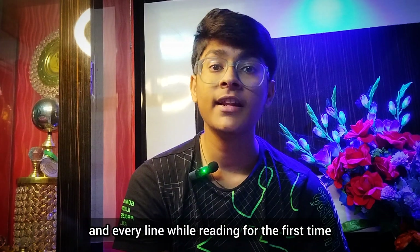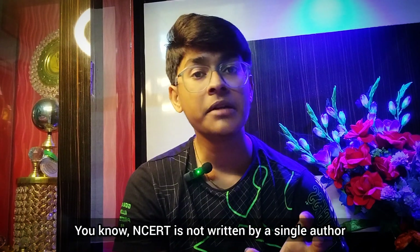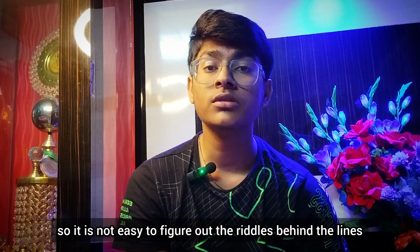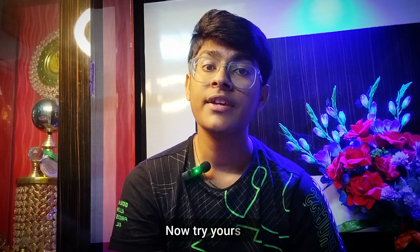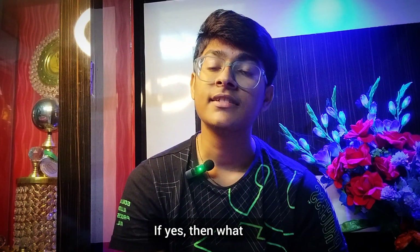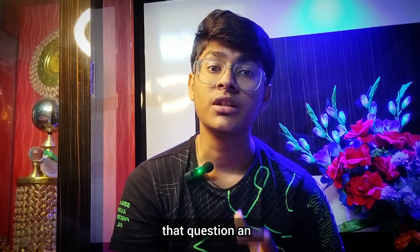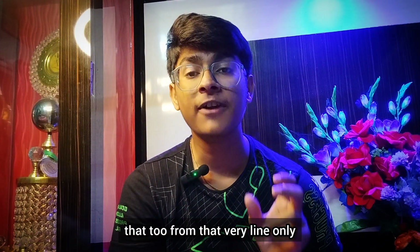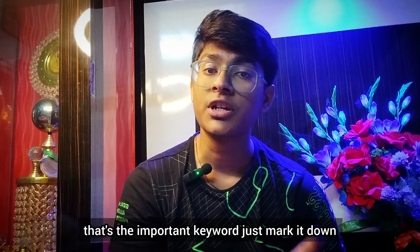Don't mark each and every line while reading for the first time. NCERT is not written by a single author, so it is not easy to figure out the riddles behind the lines. You can do one thing — frame yourself as an examiner. Try to ask yourself: can a question be framed from this line? If yes, what is it? Try to figure out a one-word answer from that very line only, and there you have found the important keyword. Mark it down and go on like this for the entire chapter.